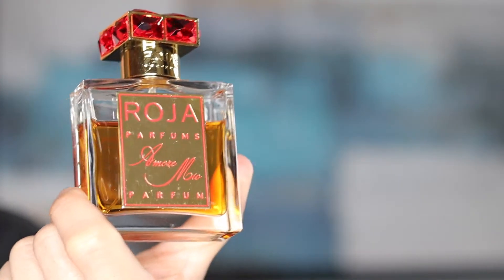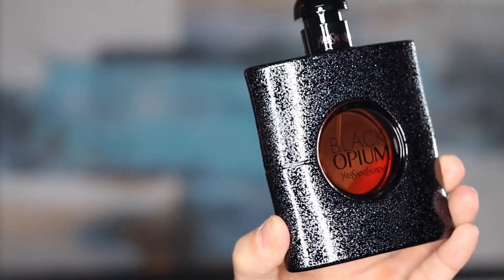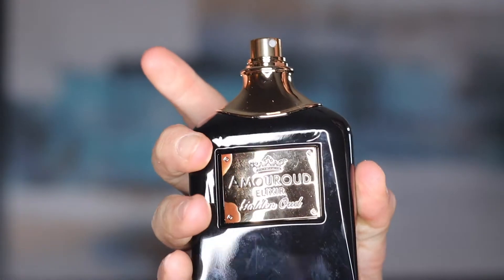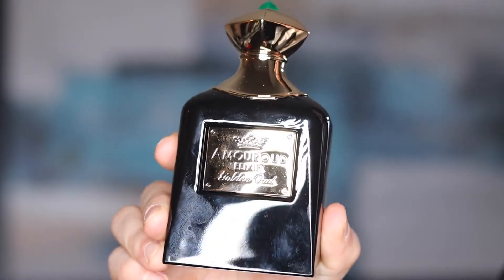The fragrances that resemble this one — they're not 100% clones, but they're close. The first would be from Roja Dove, called Amor Mio, which will give you a certain vibe similar to Golden Oud. The second is by Yves Saint Laurent, called Black Opium. It's marketed for women, but this is unisex — anybody can wear it. Both give you some resemblances to Golden Oud, though they're not 100% identical; they're in the same family and ballpark. If you're looking for a caramel-heavy base scent, look into this one. This is a 10 out of 10 masterpiece.